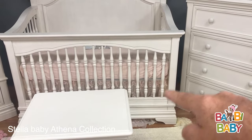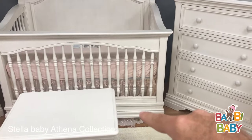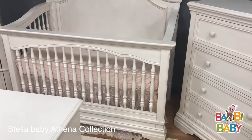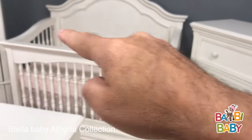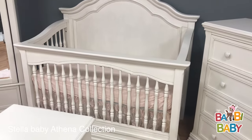It removes that section to that section. The bottom molding does stay on the crib. Eventually, when you convert to a full-size bed, you remove this section and this section, and it extends all the way out.